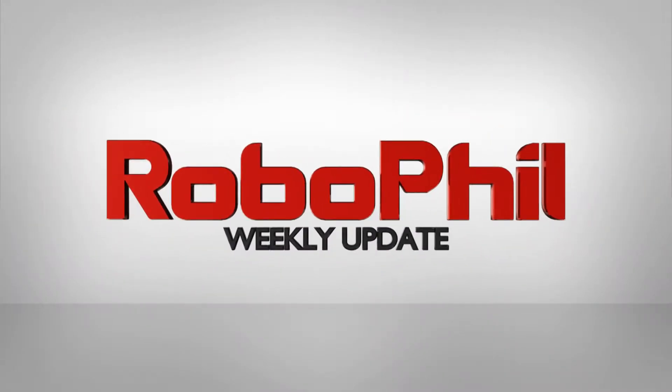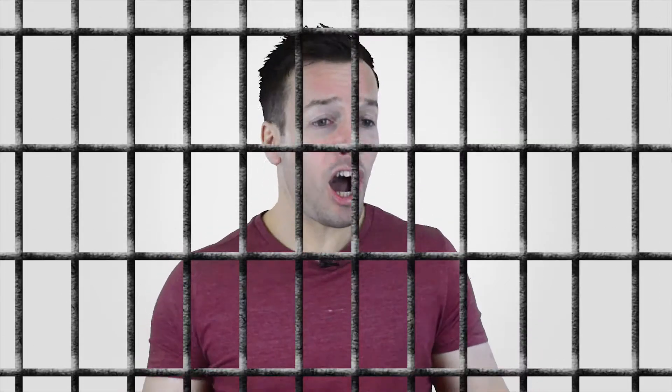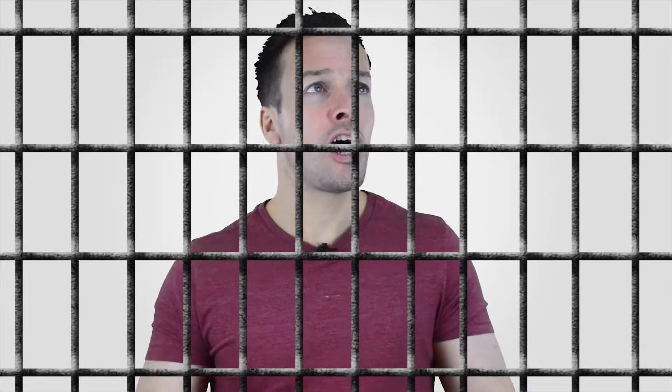I'm Philip English from Robophil.com and welcome to the Robot Weekly Update number 11. Today we're looking at free roaming, worm thinking, and non-stopping robots.